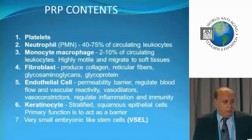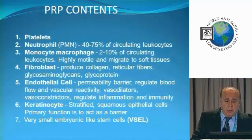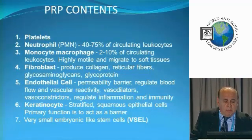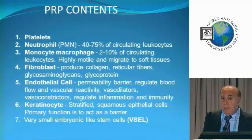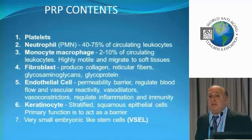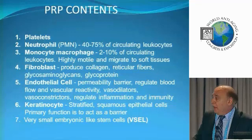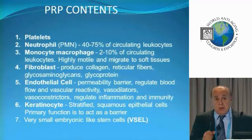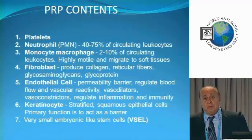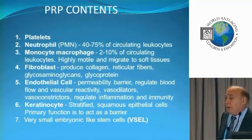What's in a PRP? Obviously we have platelets. Neutrophils — very important, and we'll get into why. We have monocytes, fibroblasts, and endothelial cells. I want you to think of stem cells like an army on the march. Like any army, you have to have a supply line — if your army loses its supply line, it's going to fail. Stem cells need a supply line, need a blood supply, and that's what the endothelial cells do. We also have keratinocytes, and in a good PRP we're going to have some stem cells as well — one type called a very small embryonic-like stem cell.